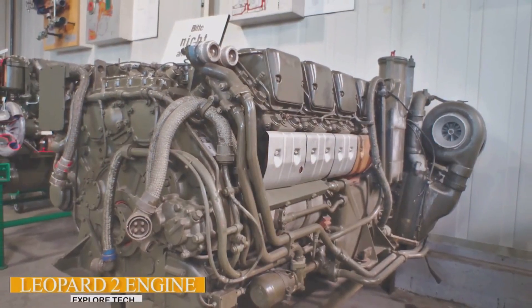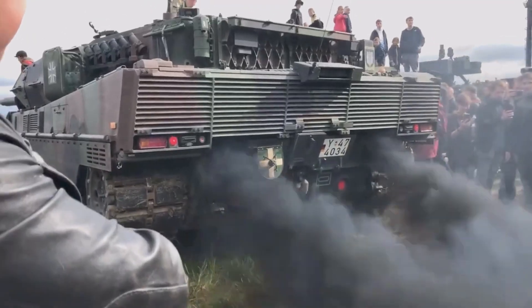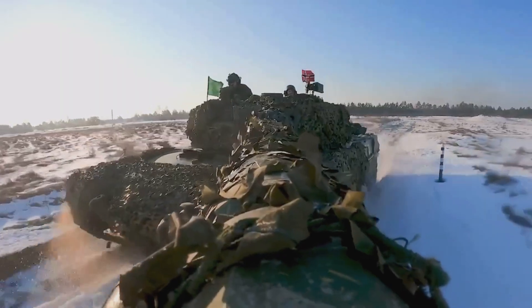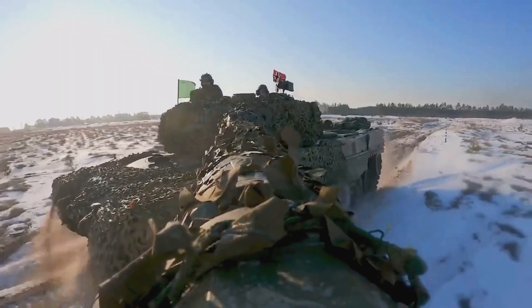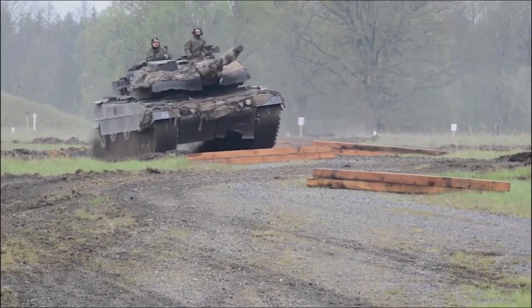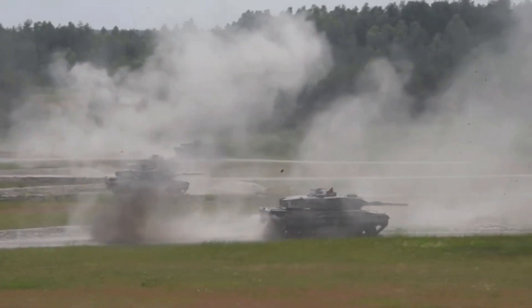The Lippard II is powered by a high-performance engine, which provides excellent mobility. The vehicle can reach speeds of up to 70 kilometers per hour on the highway and maintains impressive maneuverability on a variety of terrains, making it a force to be reckoned with.